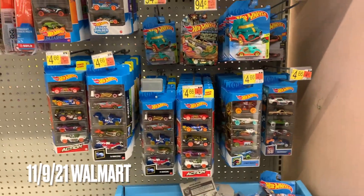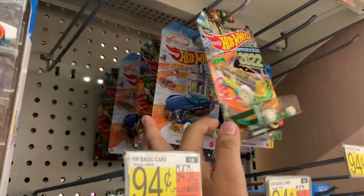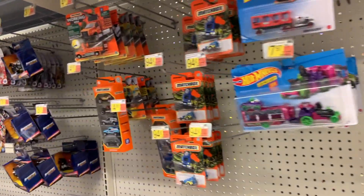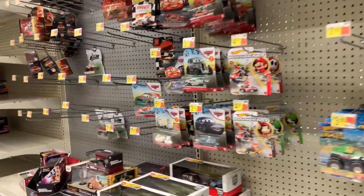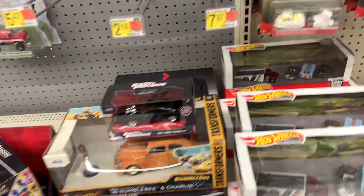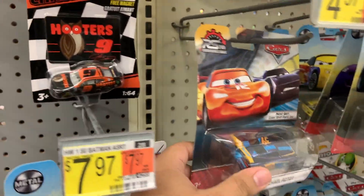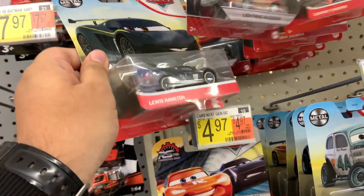Alright guys, made it to my Walmart today. Wow, look — all the pegs that were full of the holiday ones are gone. I think that's pretty crazy. Still no Matchbox, or not many Matchbox. Nothing else here — no M2s, no Auto Worlds, just these. Oh dang — Whack Packs, that was pretty cool. Michael Roeder... Lewis Hamilton.